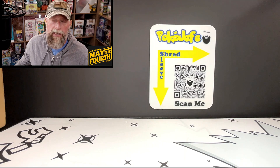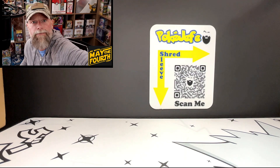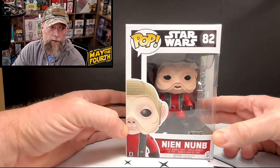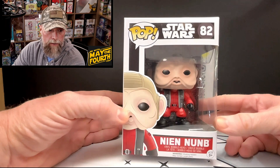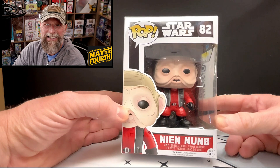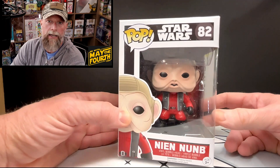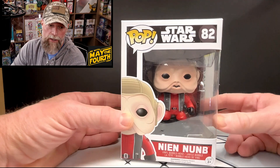The stuffed animals will go to my kids — I only do the collector side. Oh, we got a Pop! I do not collect Funko Pops at all — I have none, zero. But this is cool: it's Nien Nunb. He was the co-pilot for Lando in Return of the Jedi, during the attack on the second Death Star. Yeah, I am a huge Star Wars nerd.